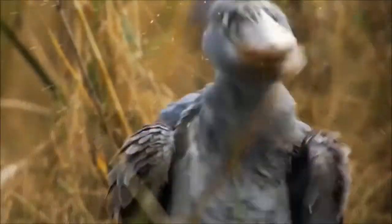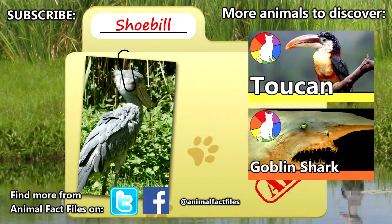Let's just hope you're not having twins. For more facts on shoebills, check out the links in the description. Let us know what you think of these funky birds in the comments. Thank you for watching and give a thumbs up for more Animal Fact Files.